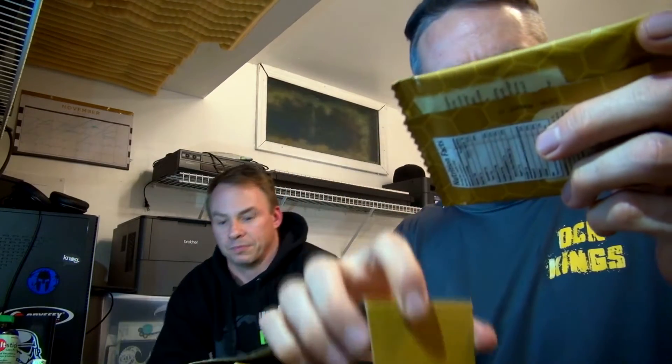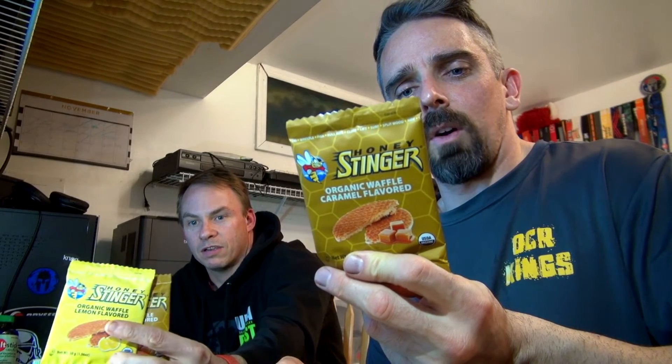One thing we'll both agree on: Honey Stingers — delicious. They come in a whole bunch of different flavors. My favorite is the caramel. These are 150 calories per waffle and have a little bit of protein — one gram per serving. I love the honey flavor too. There's lemon, chocolate, strawberry, a bunch of flavors depending on your taste. We usually eat these during an ascent when you're walking slowly and can chew. On the downhill you're trying to pick up the pace and make some time back.